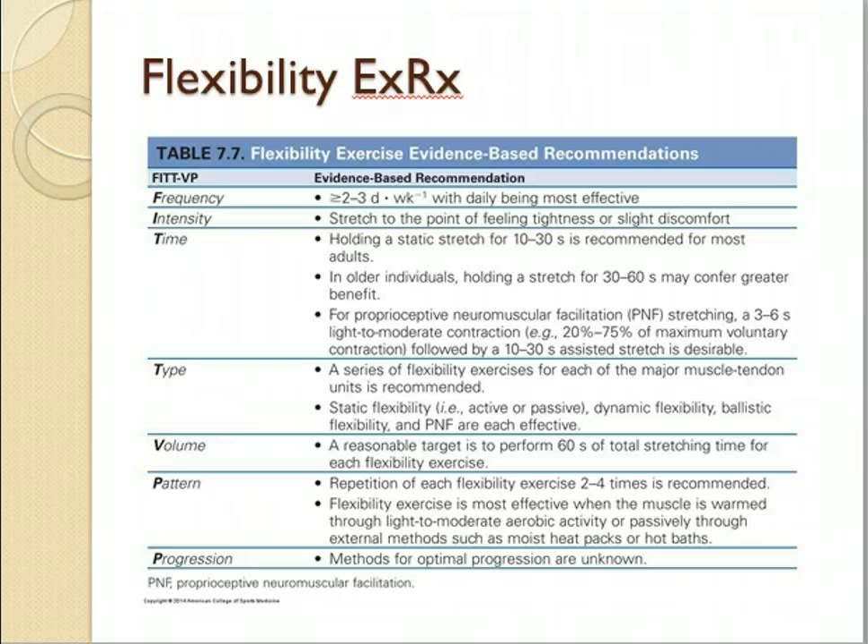One of the nice things about classes like yoga and Pilates is they're a great way to get people involved with flexibility training when they might not otherwise be interested in doing it. We'll review all of the different types of stretching and what they involve in class.